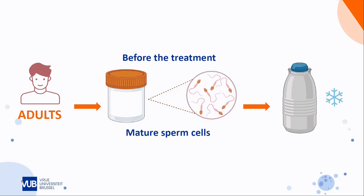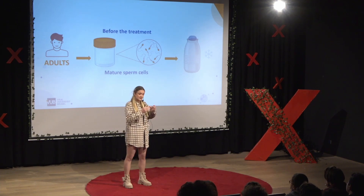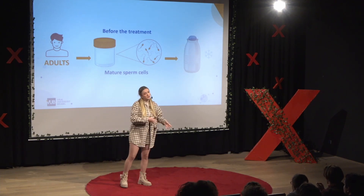Well, for adults, the answer is quite simple — it's mostly yes, we can. Because the patient will have the option to bank a semen sample containing mature sperm cells before he starts his treatment. And these mature sperm cells can then be frozen until the patient might need them later in his life.